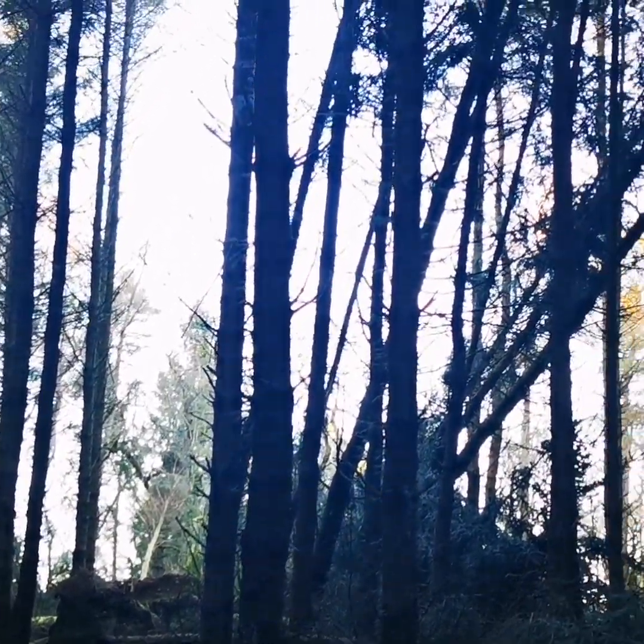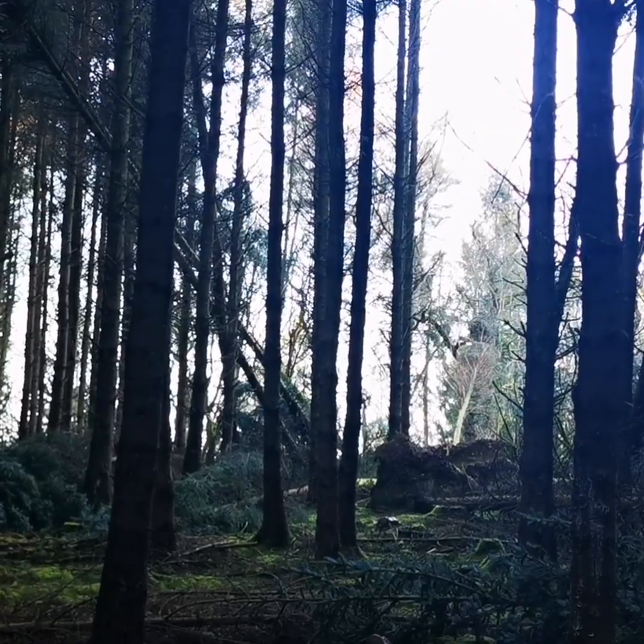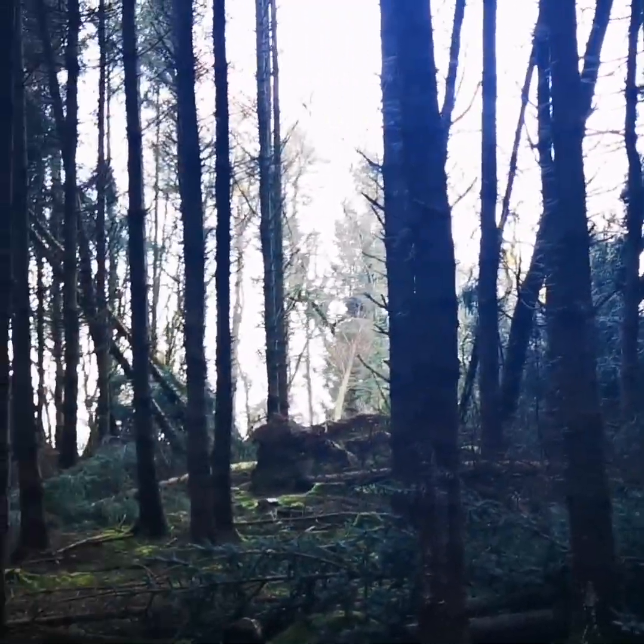So there's the storm damage, right on the edge of the forest. Don't know if you can hear that buzz in the background, but that's the M77 — it's very close to this woodland.